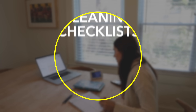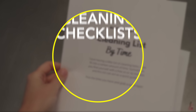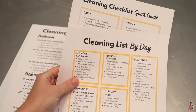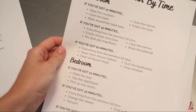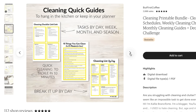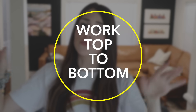Going off that tip, Becky Rapinchuk from cleanmama.com suggests using a daily checklist to help keep your house more tidy. Using checklists keeps everything organized — you can tackle one or two things every day or dedicate certain days to certain tasks so you get around to everything. I actually have a free cleaning checklist printable on my blog that you can download, linked down below.